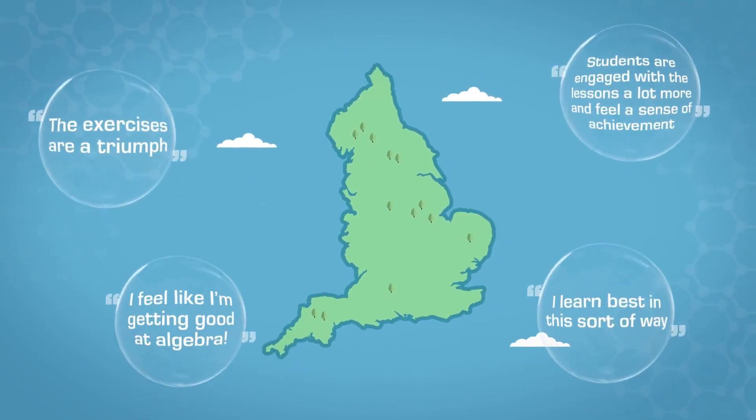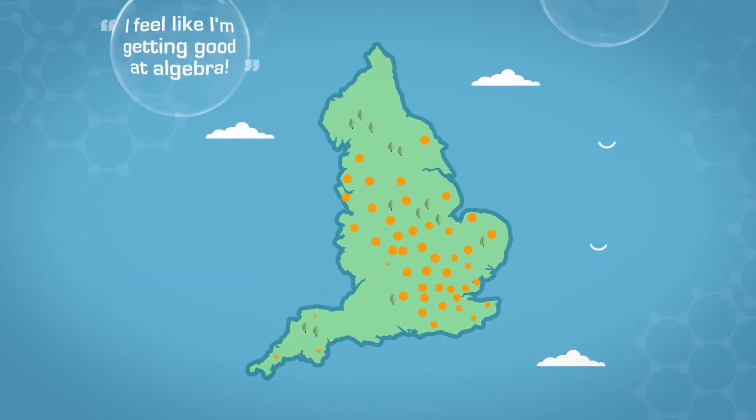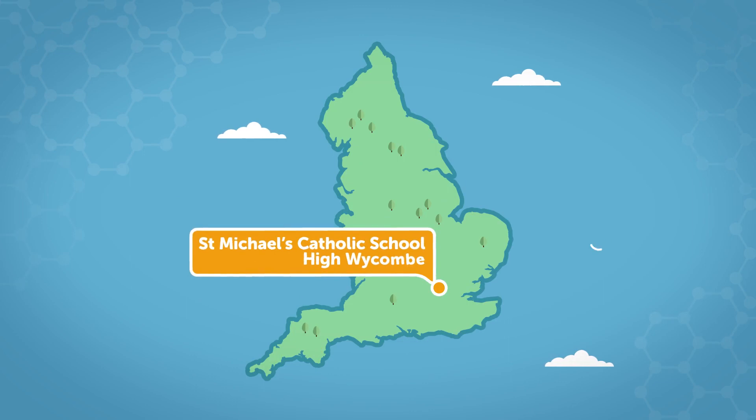Across the country there have been glowing reviews of this series. Following a successful launch nationwide, we'd like to have a look at St. Michael's Catholic School and see how they use Discovering Mathematics in the classroom.